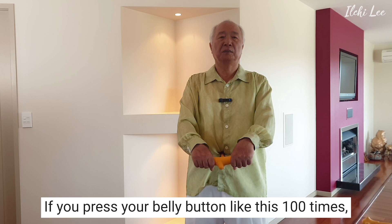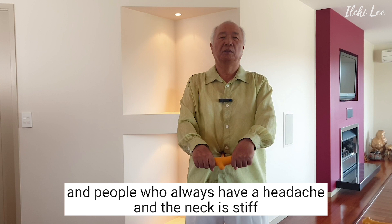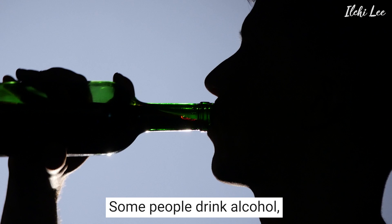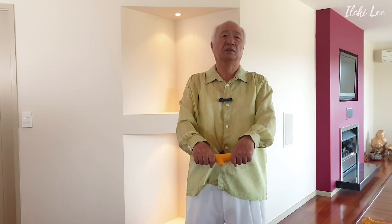People with cold hands and feet would feel warmth in their hands and feet. And people who always have a headache and a stiff neck would feel that condition gets better. When our body temperature rises by about 1 degree, the condition becomes much better. Some people drink alcohol because the body temperature goes up when drinking and it makes you feel good. It would be great if you could raise the temperature without drinking alcohol.